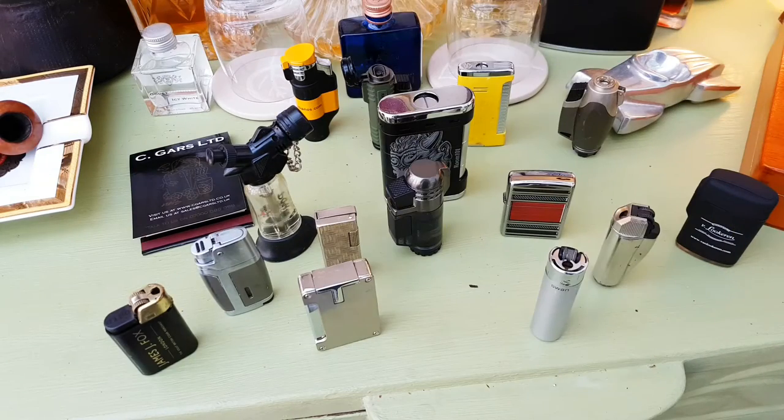Hello, good morning. I thought I'd do a little video about lighters. I often see a lot of posts on groups and forums about lighters and people starting out with cigar smoking.